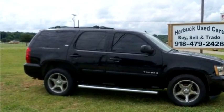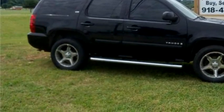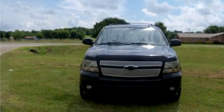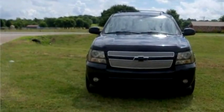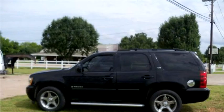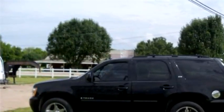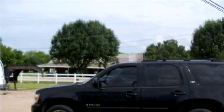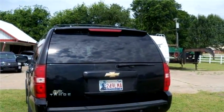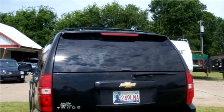Harba Used Cars proudly presents this 2007 Chevrolet Tahoe LTZ 4x4. The body style is sport utility vehicle, it has four doors, transmission is automatic, drivetrain is four-wheel drive, exterior color is black, interior color is gray, and it has an eight-cylinder engine.